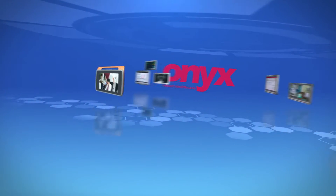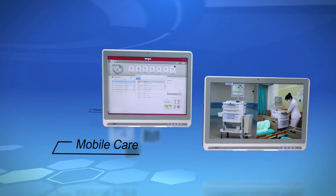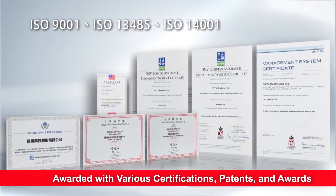Onyx Healthcare focuses on providing patient vital sign monitoring devices, mobile health solutions, long term care infrastructure and patient assistive devices with uncompromised quality to the global healthcare market.